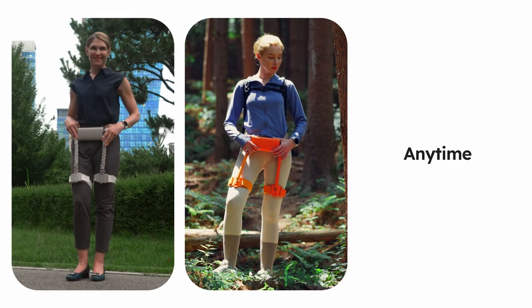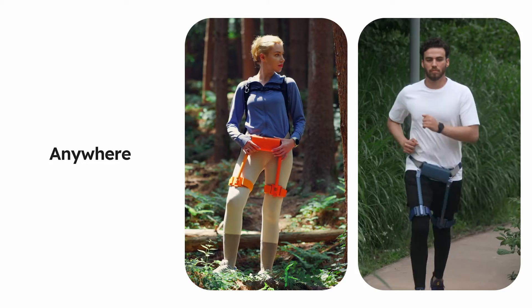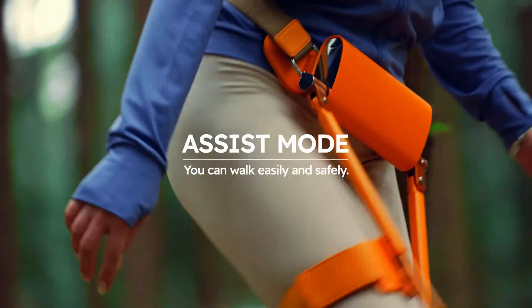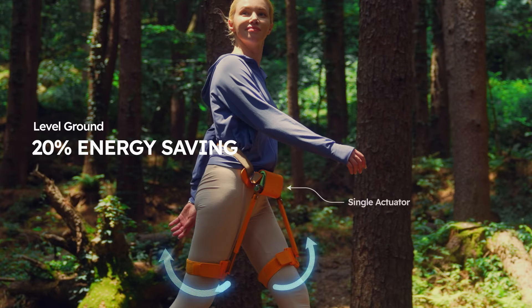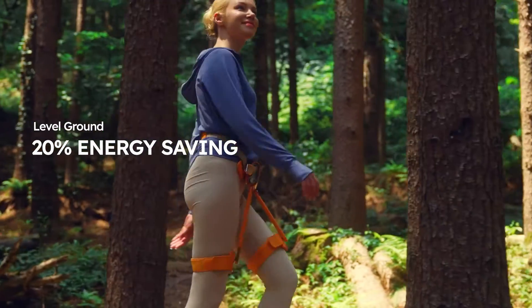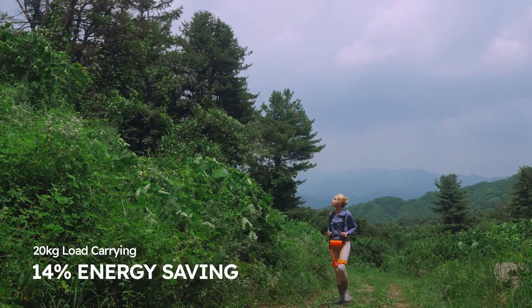So you can use it anytime, anywhere. With the assist mode, you can walk easily and safely. WIM helps you lift up your legs and pushes off the ground. Therefore, WIM can reduce energy by up to 20%, and 14% energy for load carrying.